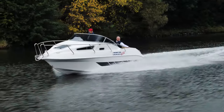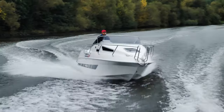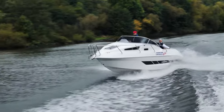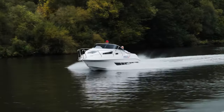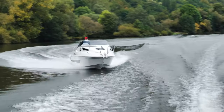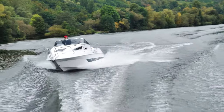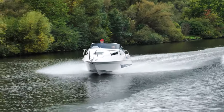Thanks to the high helm seats, the skipper has a good overview while underway. Course stability, whether at slow speed or planing, is remarkable, certainly thanks to the wide beam. The minimum planing speed is reached at 3,500 RPM, with optimal planing at 4,000 RPM and 17.4 knots. In this range the boat is also most economical, covering around 130 nautical miles on its 140-liter tank, minus a 15% reserve.